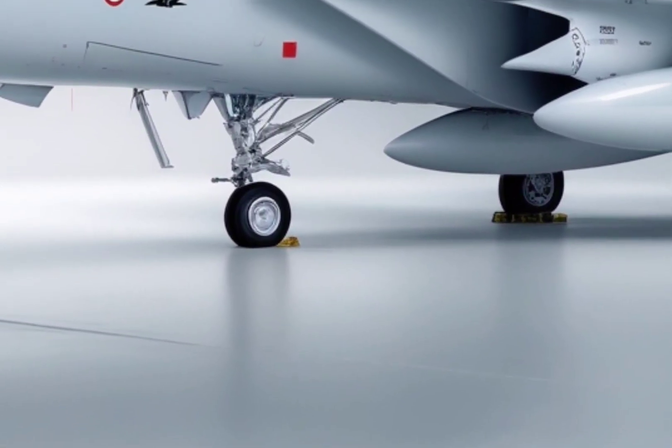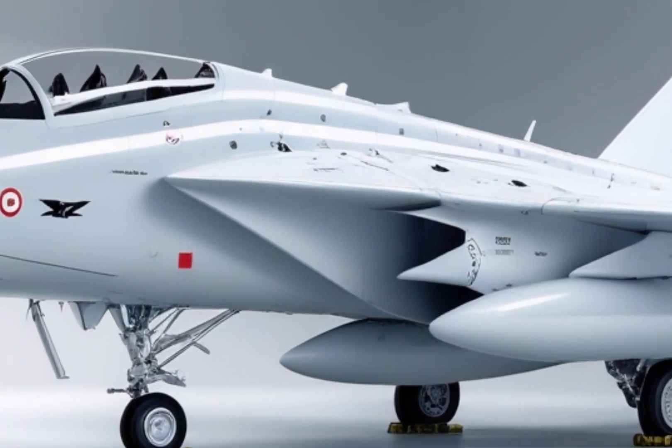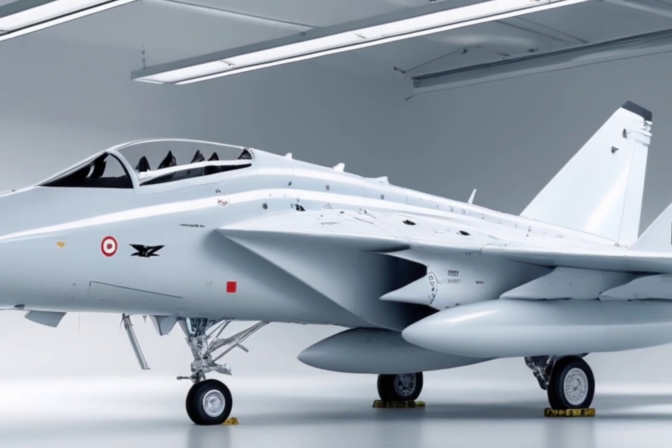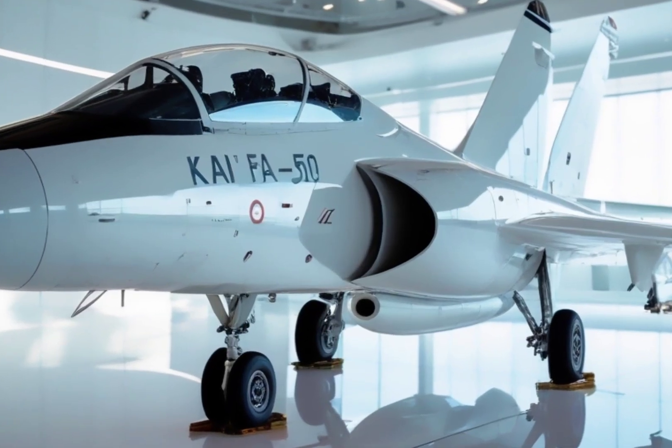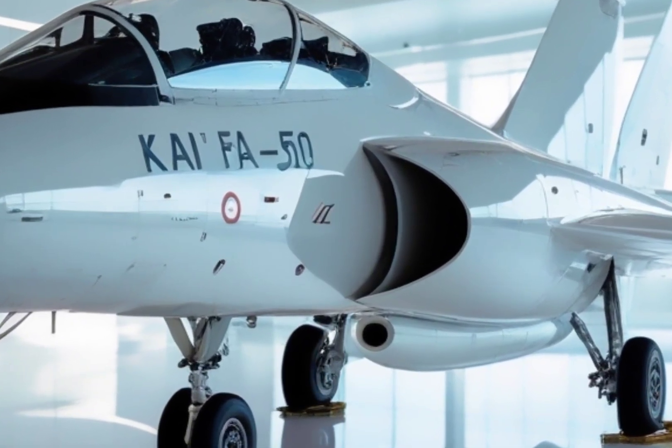Whether you're a fan of aviation technology, military hardware, or just love sleek machines that dominate the skies, the FA-50 deserves your attention. It's fast, efficient, battle-ready, and most importantly, it's shaping the future of air combat for nations who need capability without breaking the bank.